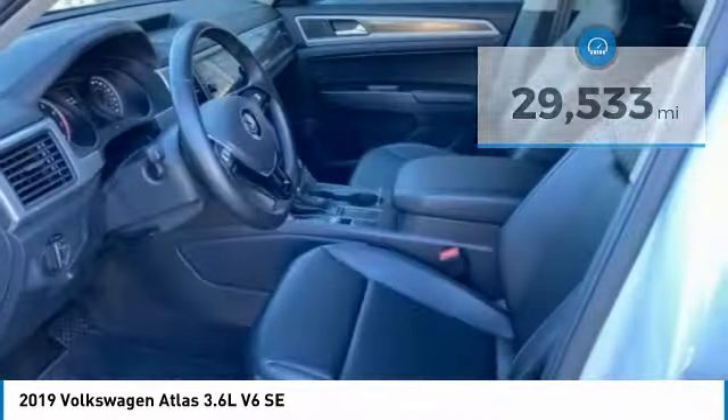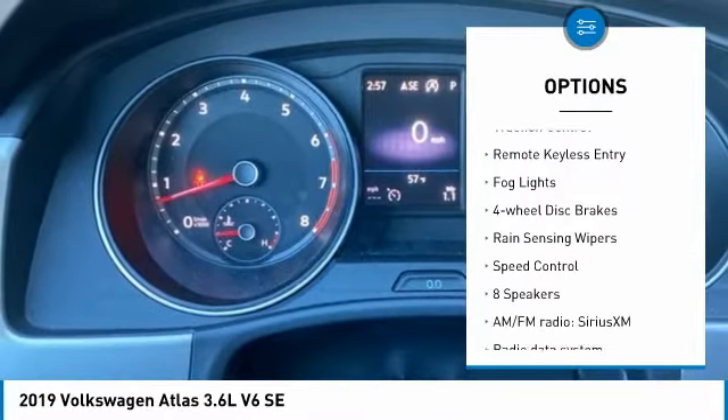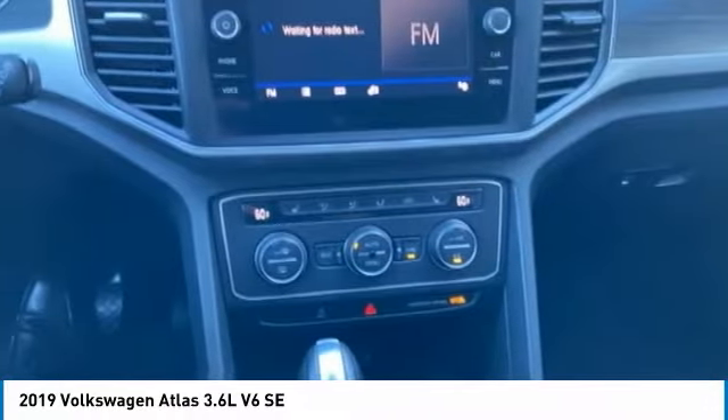Here are some of this vehicle's great options: electronic stability control, alloy wheels, power lift gate, brake assist, traction control, remote keyless entry, fog lights, four-wheel disc brakes, rain sensing wipers, and speed control.